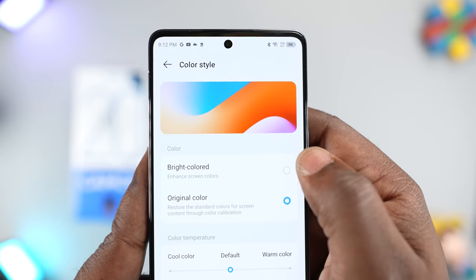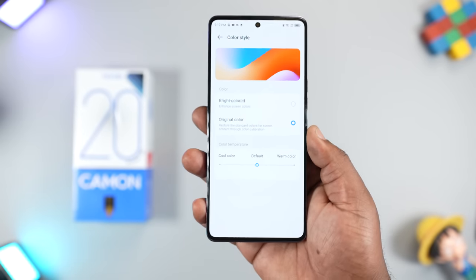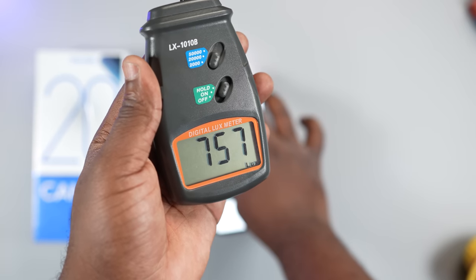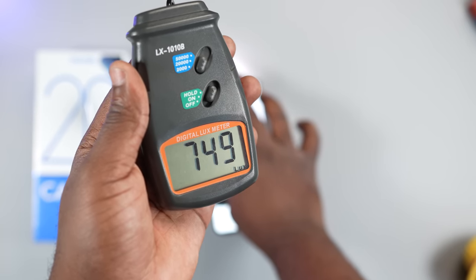In the display settings, you can adjust the color style and temperature. You can customize the display but I'll recommend that you just leave it on the default settings. For brightness, with the high brightness mode on, I got a reading of 767 nits and with that, you can use the display under direct sunlight. The display is bright enough but compared with other mid-range smartphones, it isn't as bright as others.